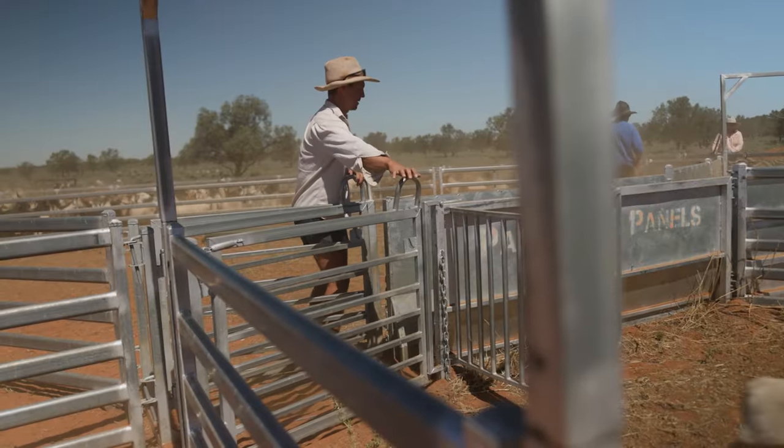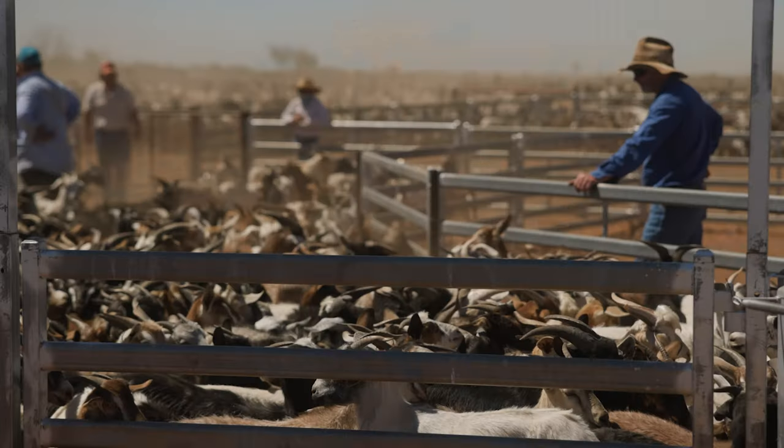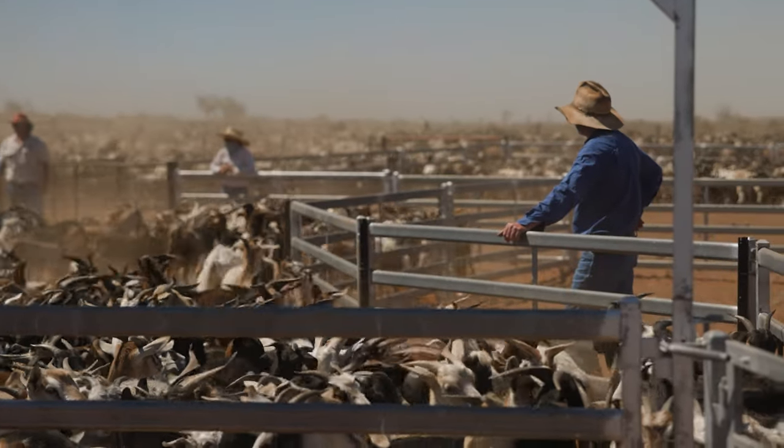Everyone's got goats in their place within the area, so when people can't get enough to send to the abattoir they'll muster them and sell them to us. We draft them up into different lines and sell them on from there. It's just a matter of getting enough numbers together to put them in certain lines and send them to the best abattoir for the job.